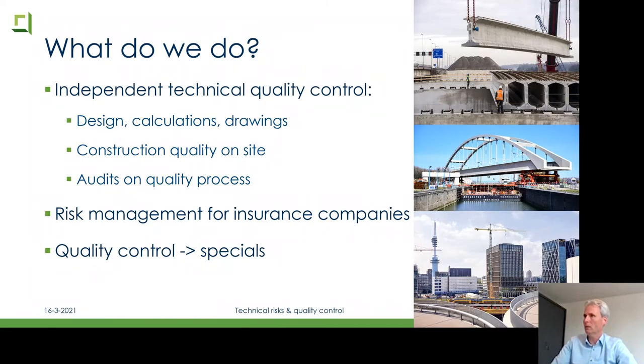What do we do? Independent technical quality control. We look at your design — calculations, drawings — and come to the construction site for quality checks. We also do audits on quality processes of our clients, risk management for insurance companies (telling them the risk of damage and what they'd have to pay), and special quality control where a client calls us with a special question, perhaps just a piece of the project to be checked. On the right you see some nice examples of our projects.